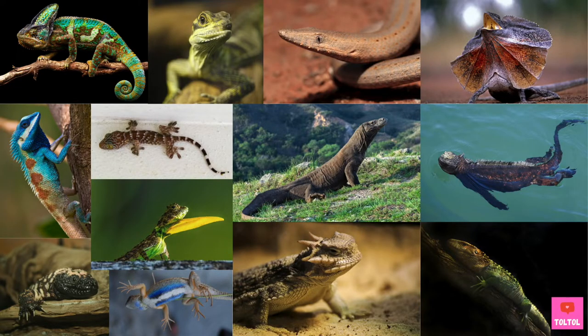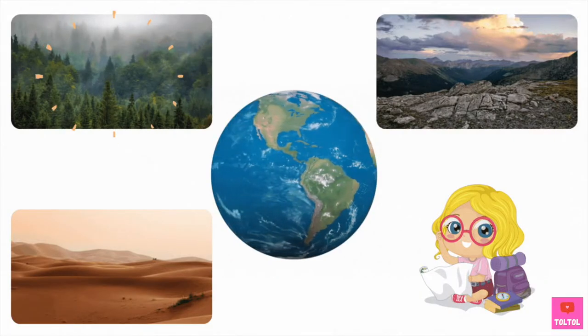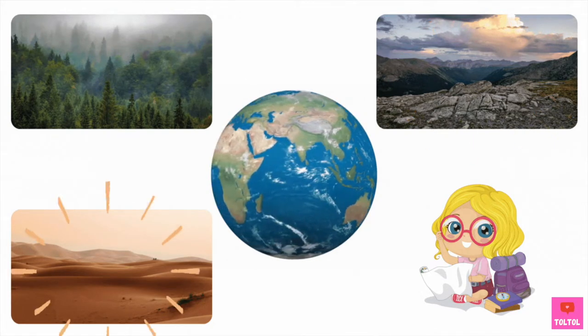Lizards come in different shapes and colors. Some even don't have legs — super cool, right? Lizards live in all parts of the world: in the forest, rocky mountains, or even in deserts.